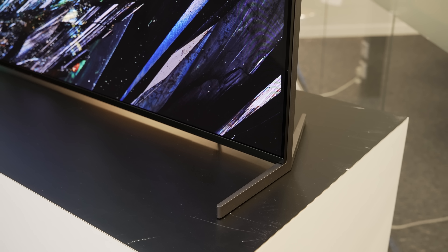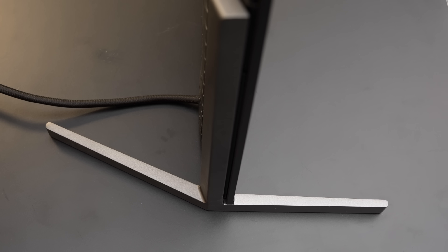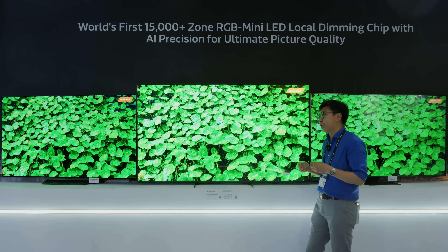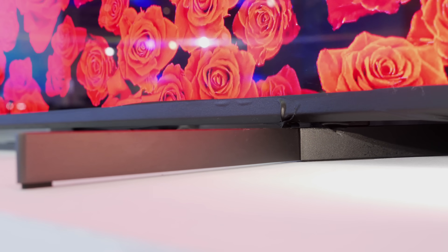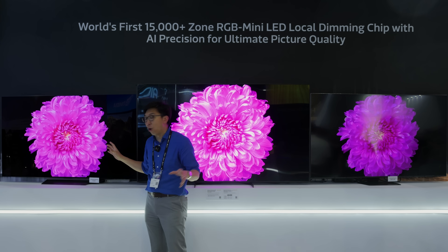If you look at the feet here, it actually curves inwards at the back end. I don't know where I've seen this stand design before — maybe previous Sony TVs, including the Bravia 9 and the Sony A95L. And now what I think is likely to be the Sony RGB Mini LED TV. This is the 75-inch version, and beside it we have a conventional white OLED.